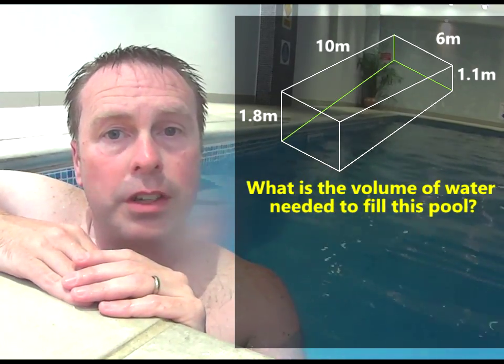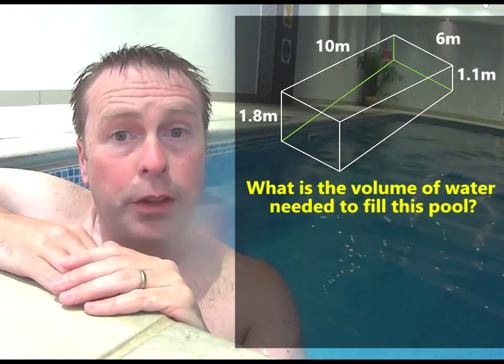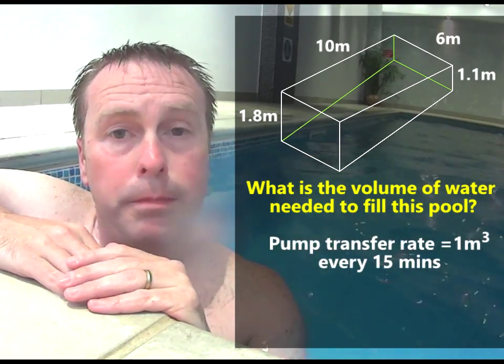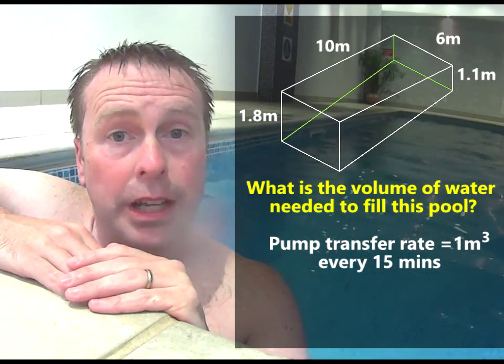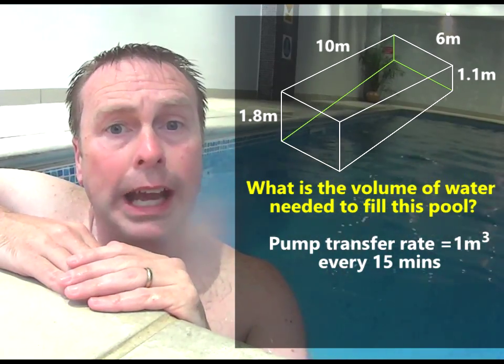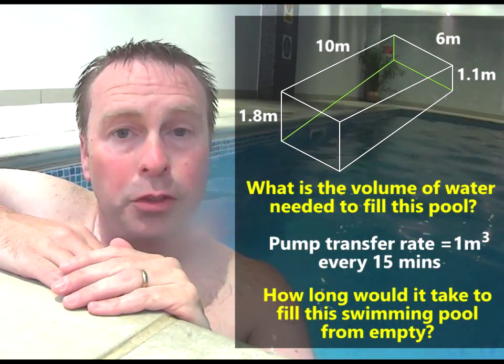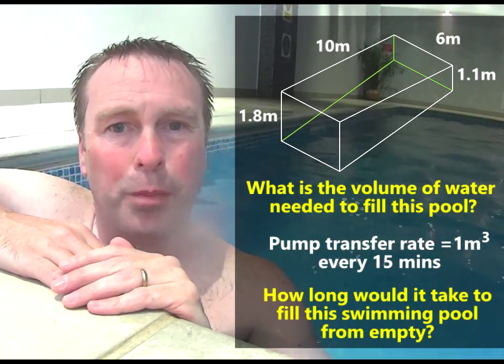And the second question is this: the pumps that bring the water in when the pool needs to be refilled can transfer water at a rate of 1 metre cubed every 15 minutes. So can you work out how long it would take to fill this swimming pool from empty? Use some maths and help me solve this problem.